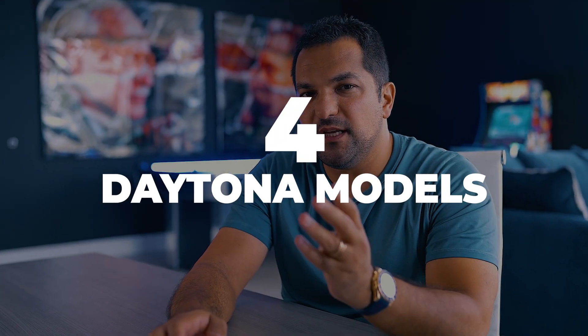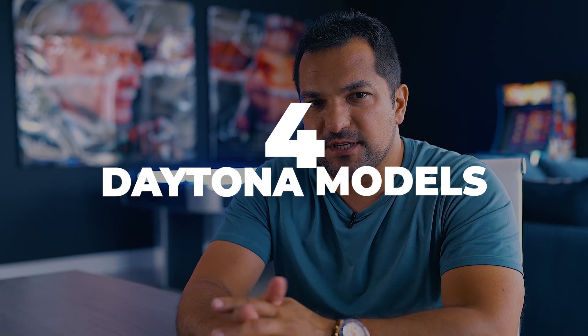We are back with Watch Trading Academy, and today a major announcement dropped. Rolex discontinued four really powerful Daytona models. Can you guess which ones they were?